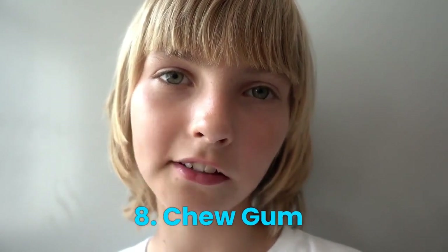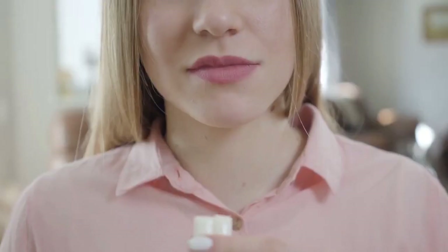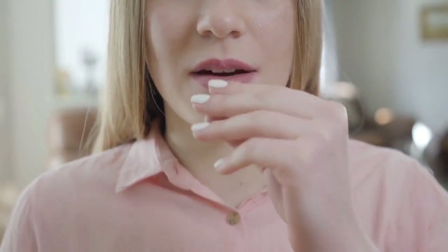Number 8: Chew Gum. Chewing gum can help increase saliva production, which helps clean your teeth and gums. Look for a sugar-free gum that contains xylitol, a natural sweetener that is effective in preventing tooth decay.